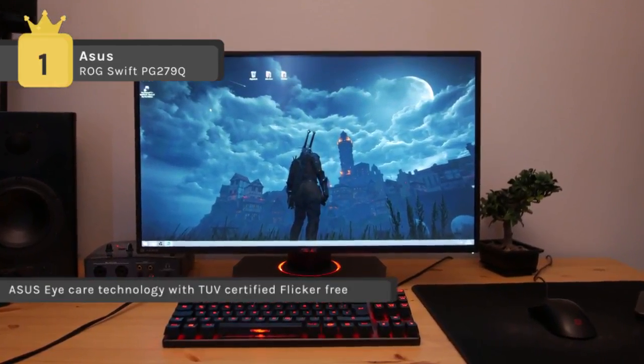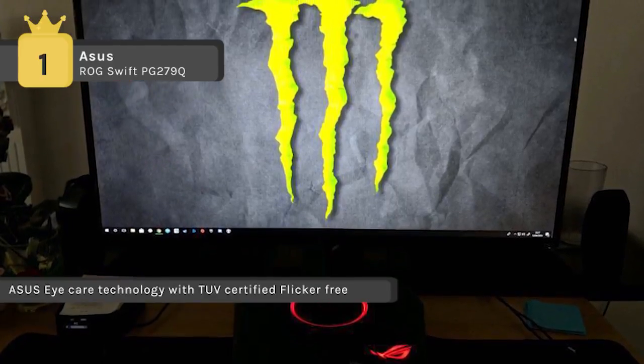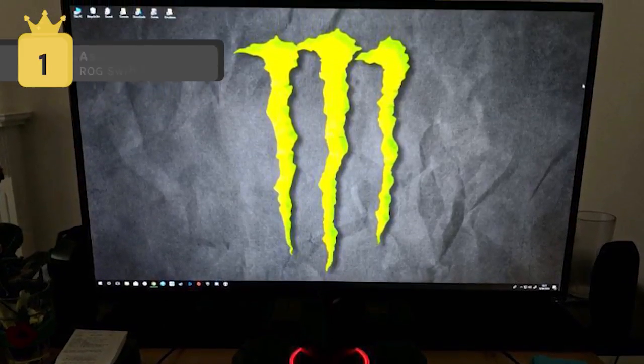It gives you superior images with the 100% sRGB color gamut and 10-bit color. It can also be VESA wall mounted or monitor arm mounted for an even more natural way to have a multi-display gaming setup.